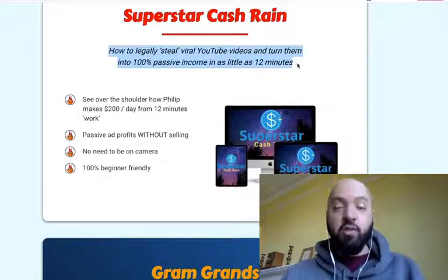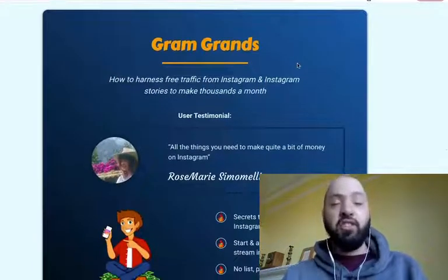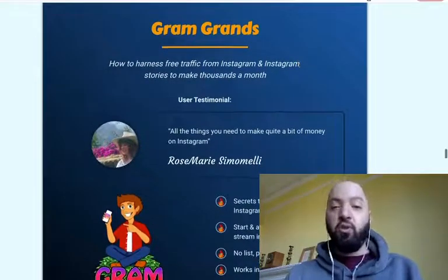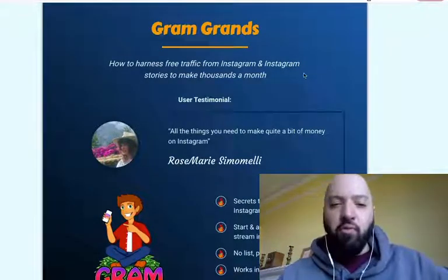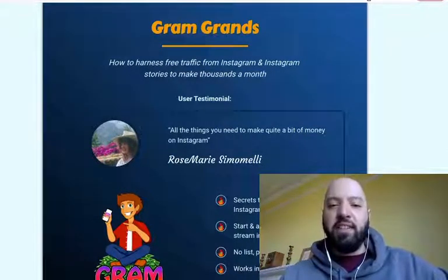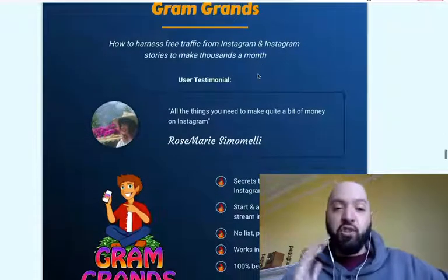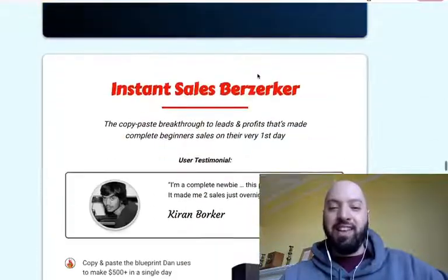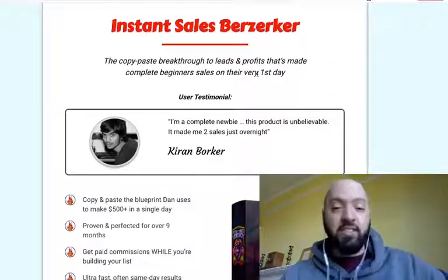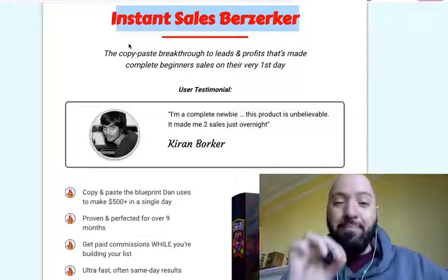Look at all these incredible products — 11 full products, full trainings, going to make you hundreds and thousands of dollars — and you're getting them for free if you pick up Life Cloud through my link below. Gram Grands: learn how to harness free organic traffic from Instagram. Five experts show you how they make four to five figures a month with Instagram — no paid ads or anything like that.